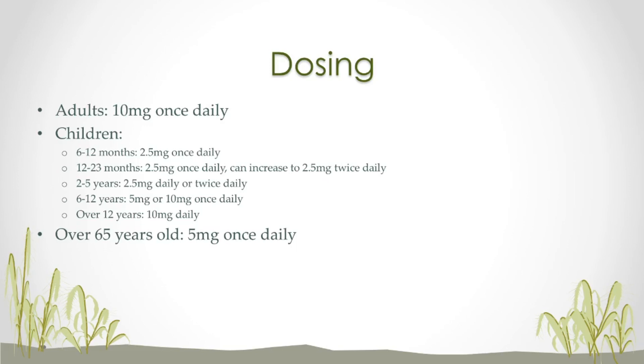For the geriatric population that is over 65 years old, they do recommend to lower your dose. This is mostly because of the lower kidney function this group can have, and they are more susceptible to the side effects of the drug.